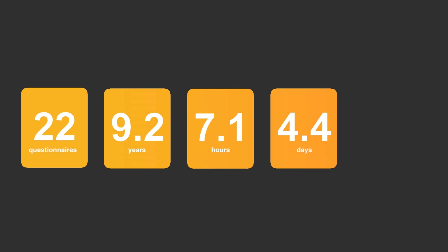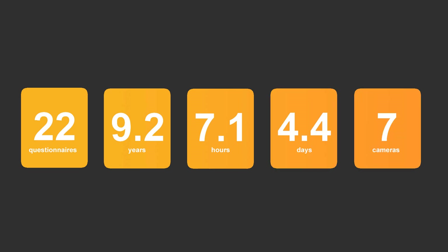30 photographers replied after seeing the advert, and we received 22 completed questionnaires from people who are experiencing musculoskeletal problems. The average number of years the photographer has been working in the profession is 9.2, working an average of 7.1 hours a day, 4.4 days a week, with the photographers identifying that they used 7 different cameras.